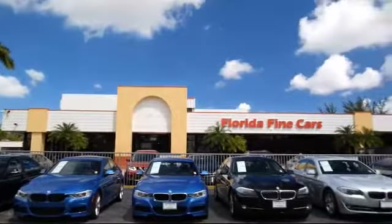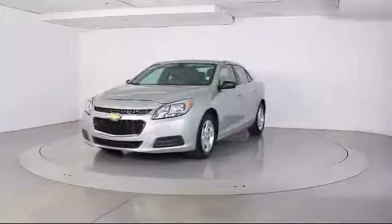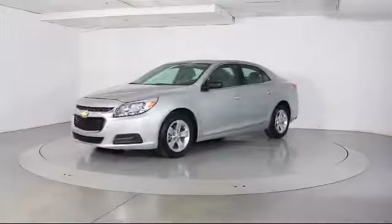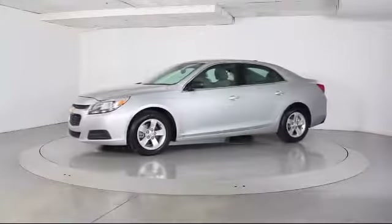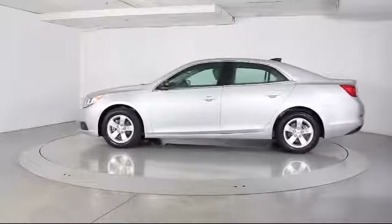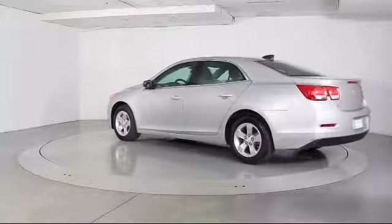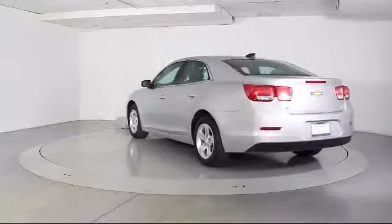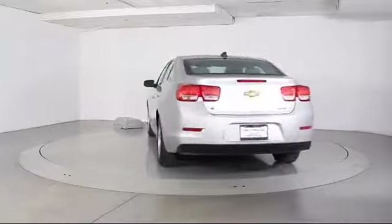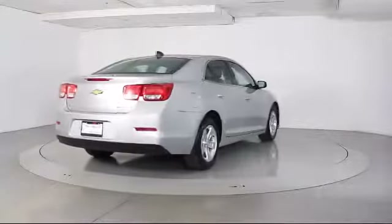Here's a look at another one of our vehicles from our massive selection. It comes equipped with steering wheel controls, keyless entry, alloy wheels, air conditioning, traction control, CD player, power windows, side airbags, anti-lock braking, telescoping steering wheel, rear defroster, tilt steering wheel, and has less than 40,000 miles on the odometer.